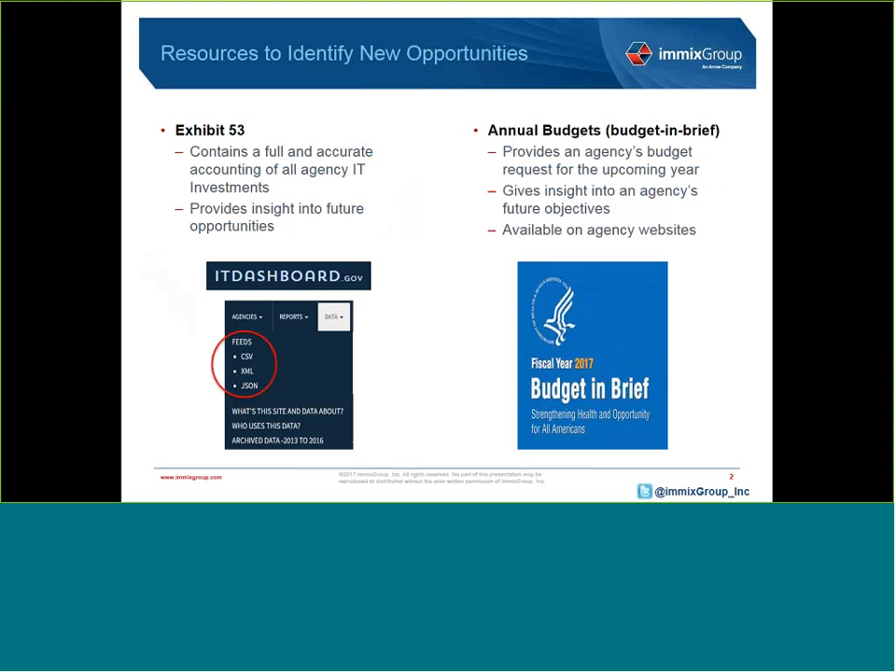We'll look into various resources like the Exhibit 53s that outline all the federal government IT programs. The 53 gives industry good insight into future opportunities, and for the Market Intelligence team, this is really the foundation of our public sector research when it comes to the IT budget and uncovering opportunities for our suppliers and channel partners.